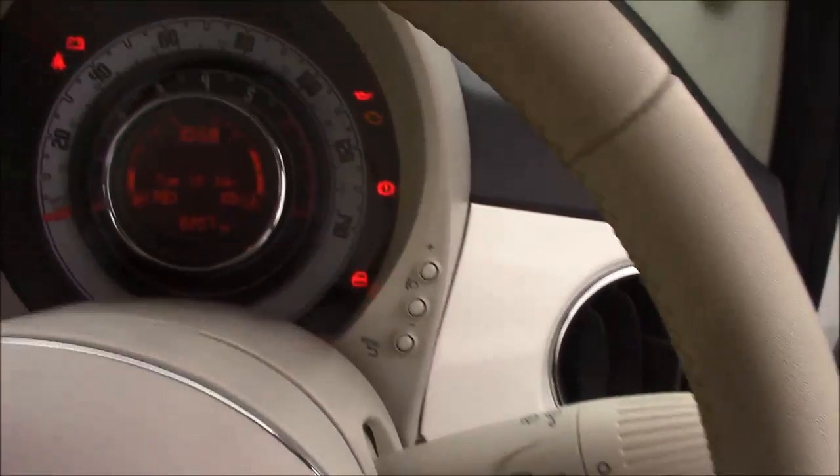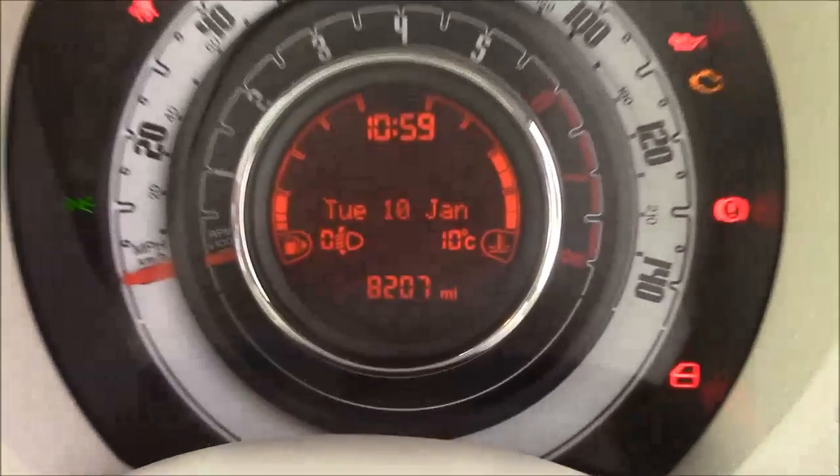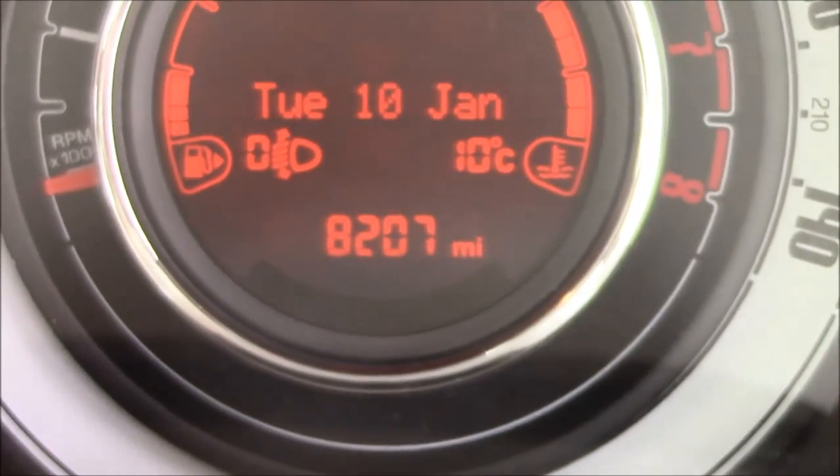Last but not least, moving onto the dash, you'll see your revs in the centre and your miles per hour on the outer dial. If I zoom into the digital display, you'll see this car has done 8,207 miles.